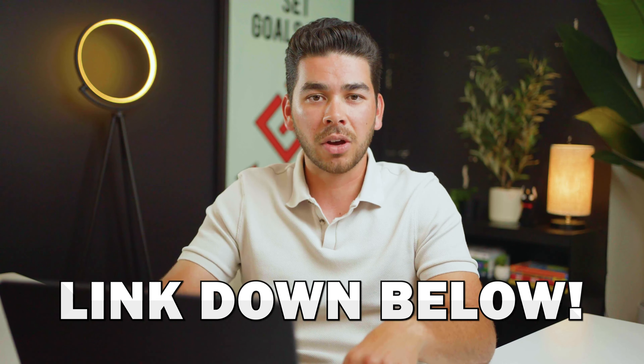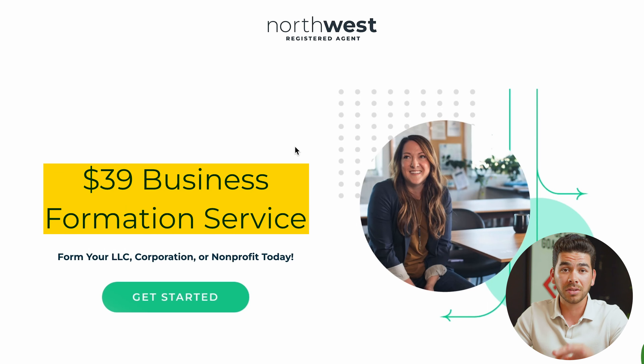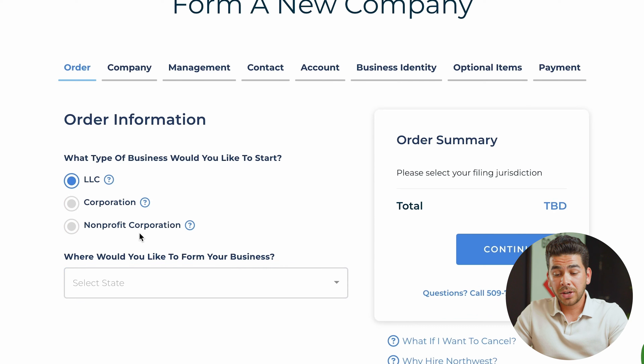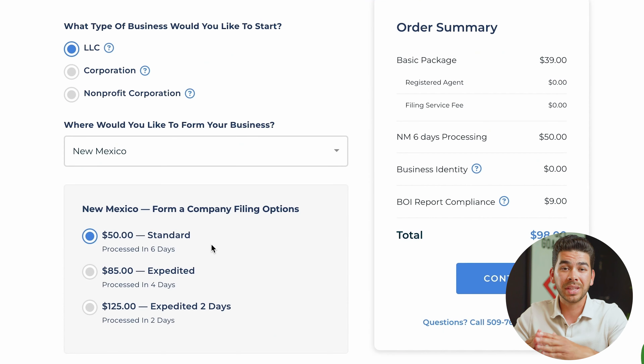Go ahead and click on the Northwest link down below — that's a special link just for our viewers with specific pricing. Once you've clicked that link, it'll bring you to the Northwest page where you can see for $39 you can have your LLC formed today. Click LLC, then scroll down and click New Mexico, and it'll bring you to the filing options. Depending on how fast you want your company formed, there are a couple of different pricing levels. Whether you file with Northwest or not, you'll have to pay these state fees. Northwest doesn't get any of this money — it goes to the state.